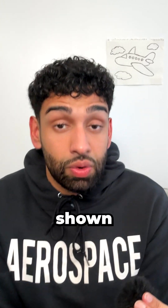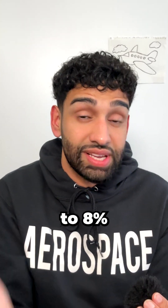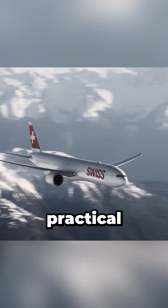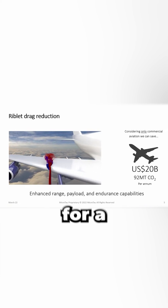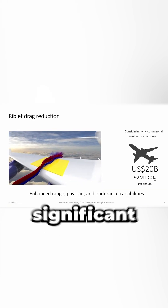Lab tests have shown that optimally designed riblet patterns can reduce parasitic drag by up to 8% under ideal conditions. In practical aircraft applications, this technology aims to achieve fuel savings of 1-2%. Which may not sound like much, but for a large airline that's millions of dollars saved annually and a significant cut in carbon emissions.